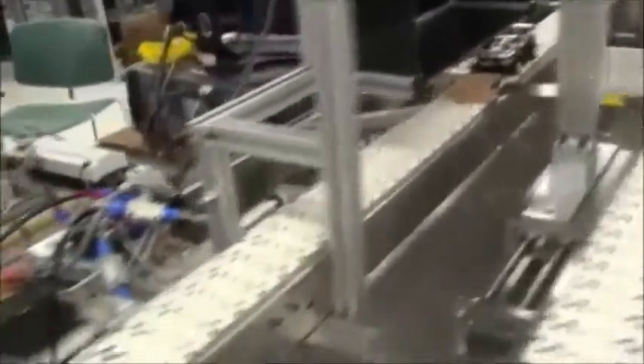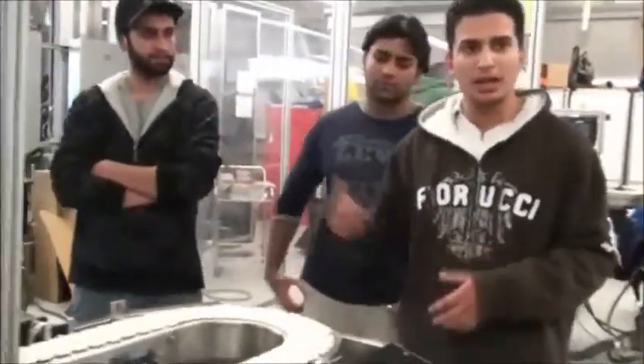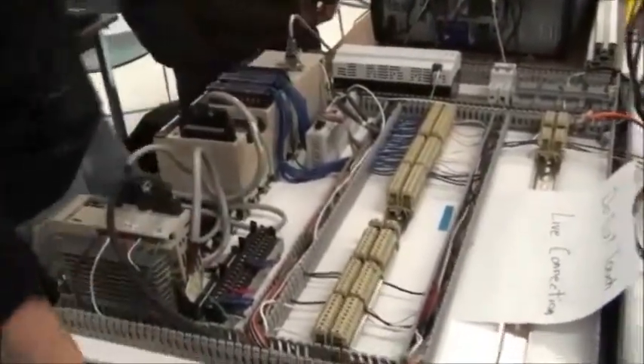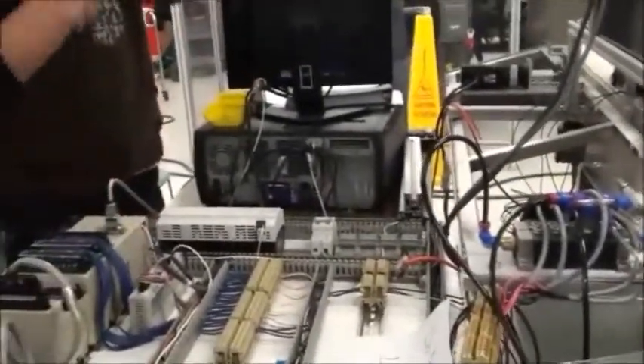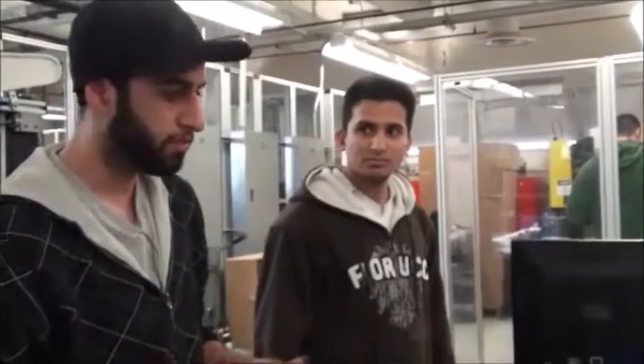We had some problems in troubleshooting but we figured most of it out. Some stuff is still being worked out — whenever we have problems, if I can't figure it out I ask for help or we work it out together. We got the PLC mounted. We haven't been provided with a disconnect box yet so we are running through a 120-volt supply. We got everything mounted — all the 24-volt supply. The pneumatic cylinder is fully connected and working. We are more than 80% done.